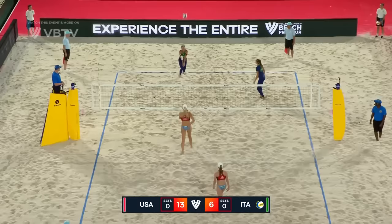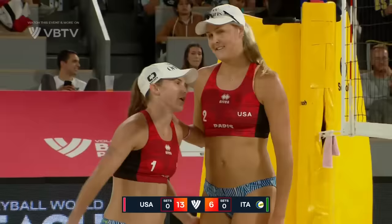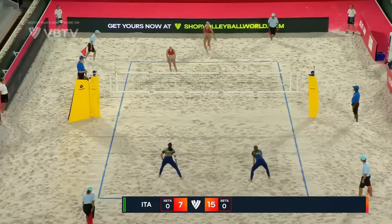A little bit of trouble — rare errant pass there from Kristen Nuss. Big free ball opportunity coming in for Italy, Medegati playing that one. And it'll be Nuss with a perfect dig and Nuss with a cut shot again — you just see the resignation in the body language of Italy. You've got to credit the good serve from Marta Medegati.